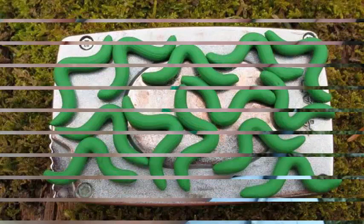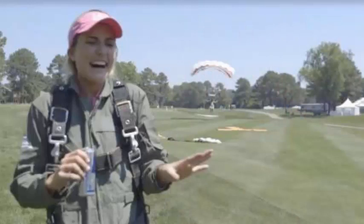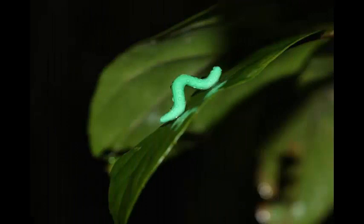Dozens of scientists recently stuck fake green caterpillars on plants worldwide in a single study to see how the risk of caterpillars being eaten varied from pole to pole. Any ants, slugs, lizards, birds, or beetles that attacked the caterpillars' soft clay left revealing bite marks that were later analyzed by a laboratory in Finland. It turns out that the risk of being eaten was eight times greater at the equator than near the poles.